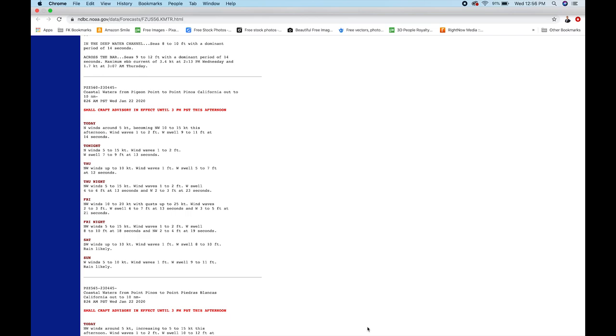I'll walk through my process for what I do when I want to potentially dive somewhere. I always start with the raw data.